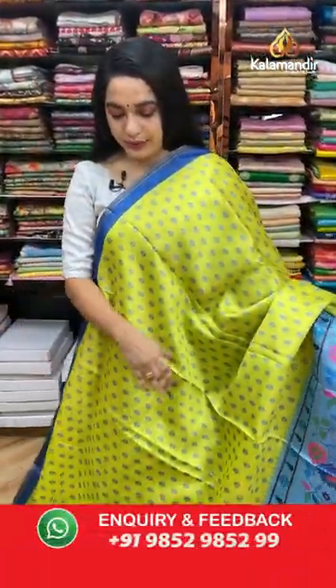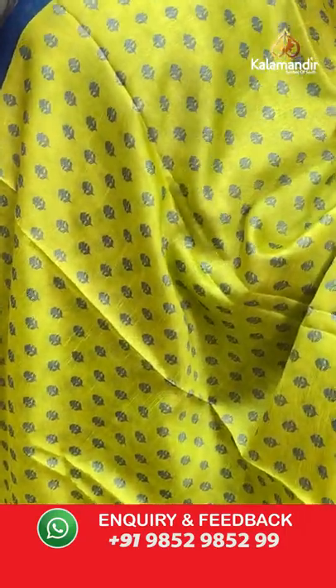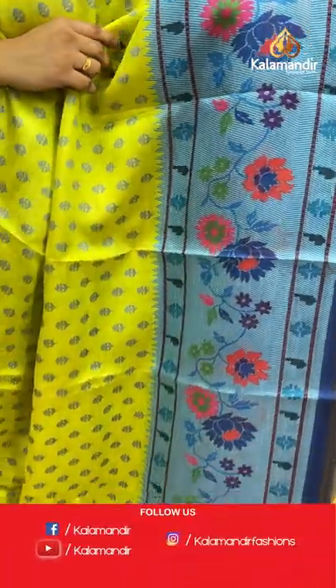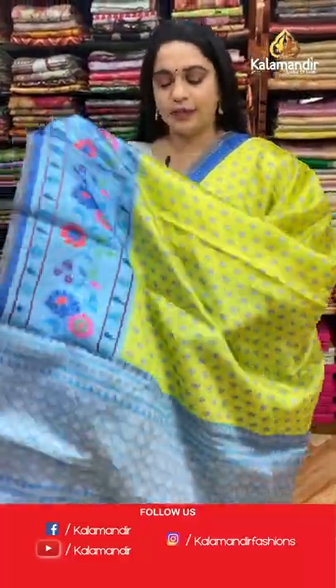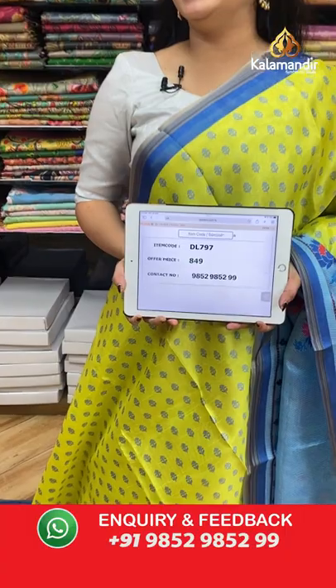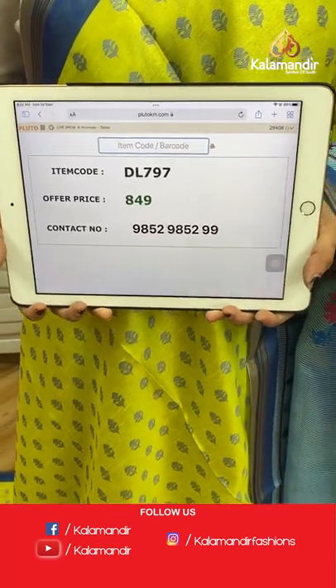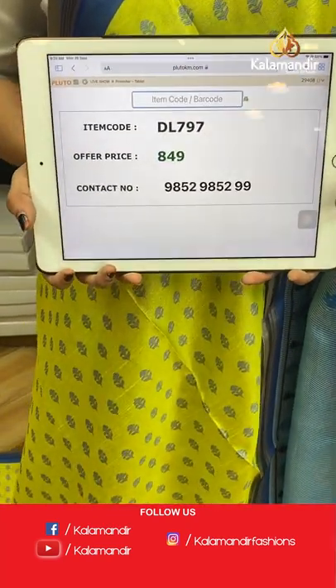Next saree — radium green and blue color combination. The body features printed floral booties, a contrast border with printed florals and ikat booties, and a contrast pallu with printed leaf diamond brocade. Paired with a contrast printed blouse with border. Code: DL979, price: 849 rupees only. Take a screenshot and share on WhatsApp: 9852985299.